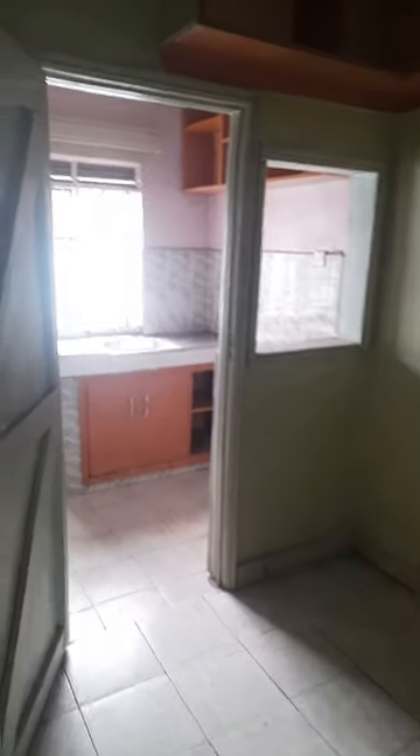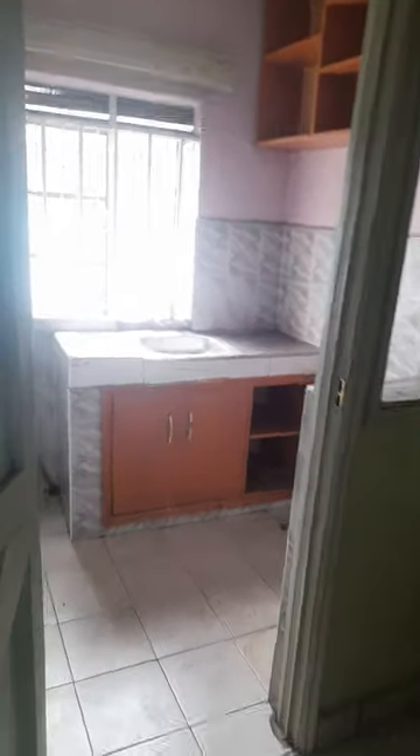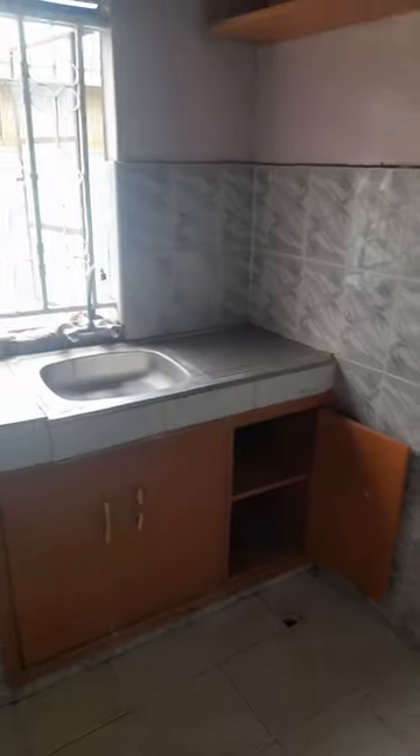It has a partitioned kitchen, which is quite spacious. It has cabinets, the worktop is big enough, and there are floating shelves, so it's really easy to organise the kitchen stuff.